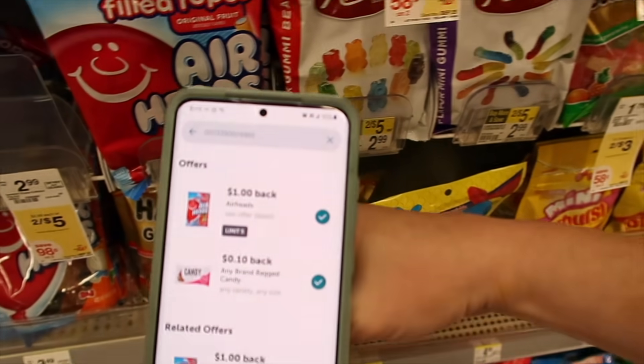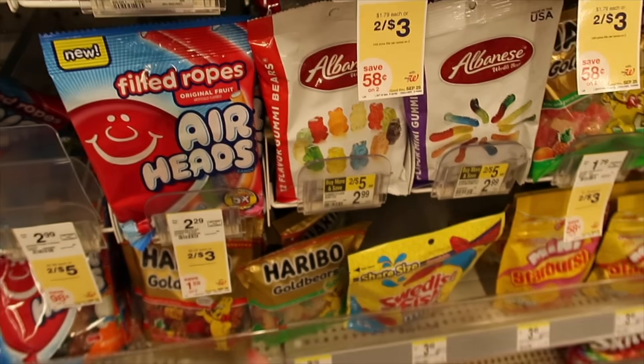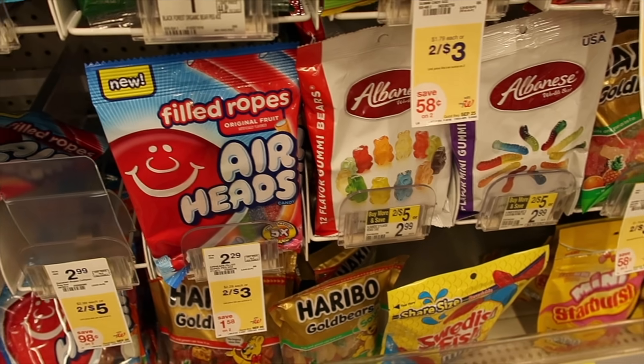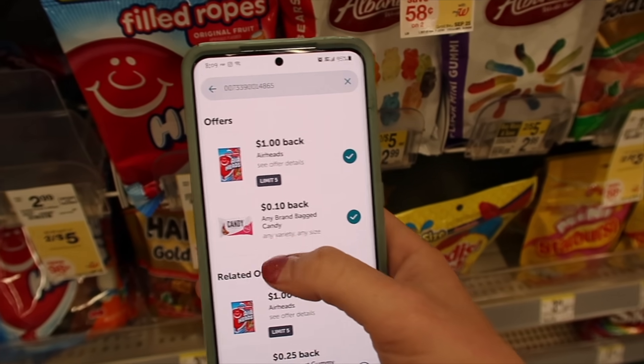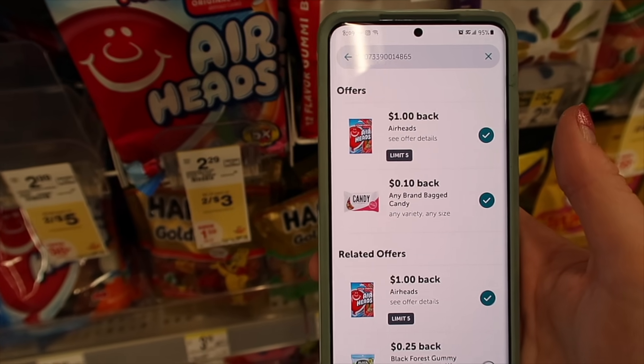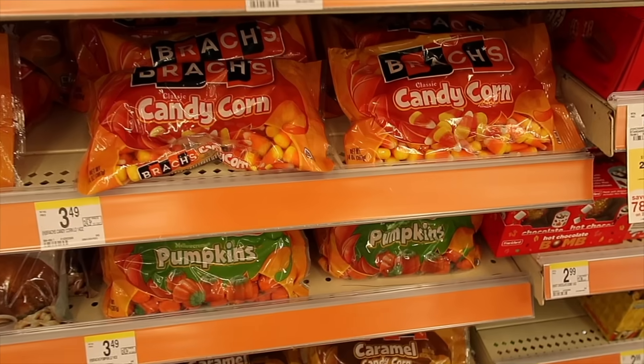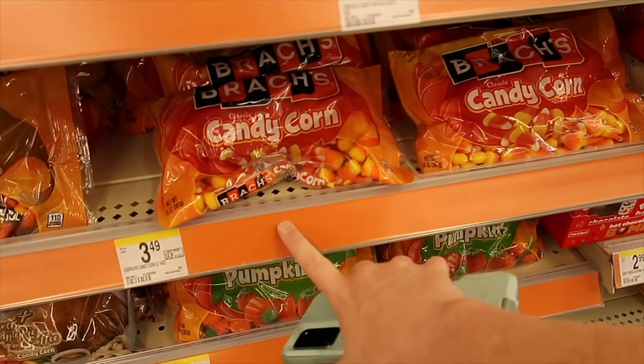Here's another Ibotta deal — these are on sale two for $3. You pay $3 but there's a $1 rebate with Ibotta times two, so you'll get these for just $1 or 50¢ each. There's also a 10¢ any-candy rebate you can add for an additional saving — the Fruitella also qualified for that.